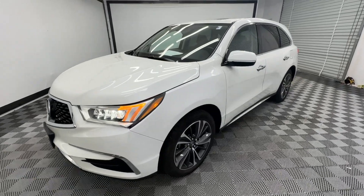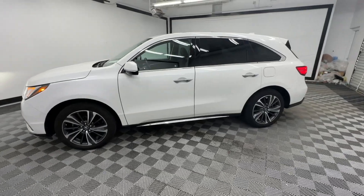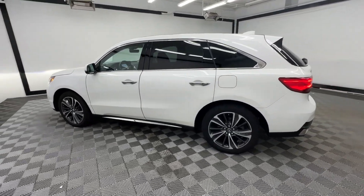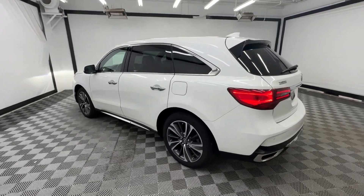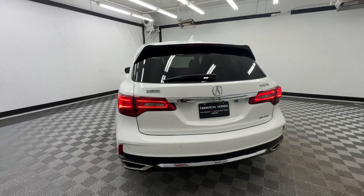Enjoy the view of this 2020 Acura MDX. With less than 60,000 miles on the odometer, this vehicle stands out from the rest. Luxurious, spacious, and powerful, the MDX is designed to meet the demands of your life in style.